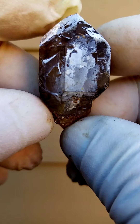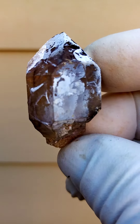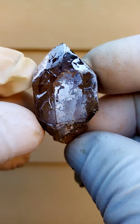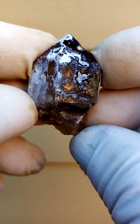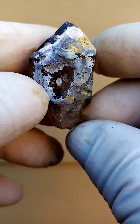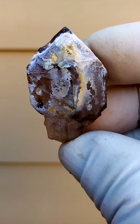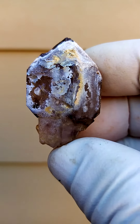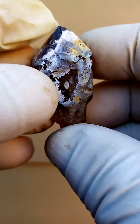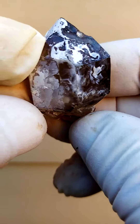These Zambezi Quartzes are actually conversation pieces on crystallography because there are so many aspects. You usually have a bit of an elestial mixed with a scepter, mixed with this and that — a whole combination of different quartz crystal forms in one. And then once you look into these, you'll often find phantoming, colorful explosions.